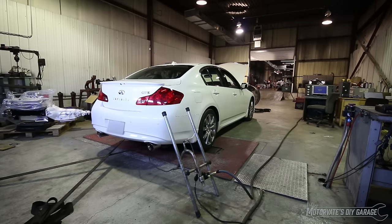On this episode of Motivate's Do-It-Yourself Garage, we're going to see how much power the Stillen cat-back exhaust puts down.